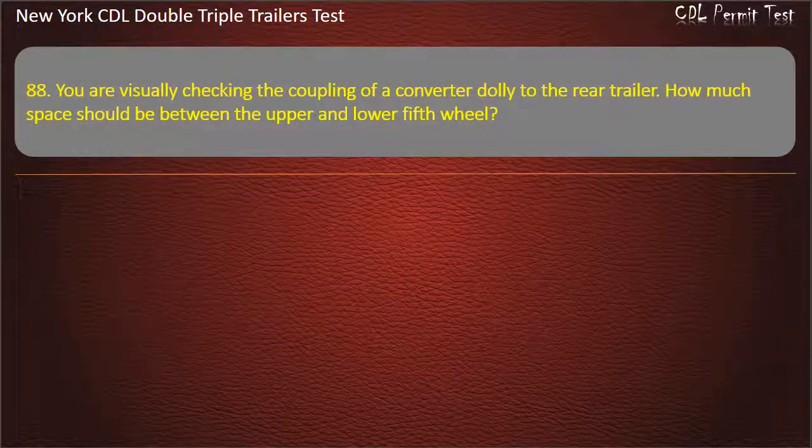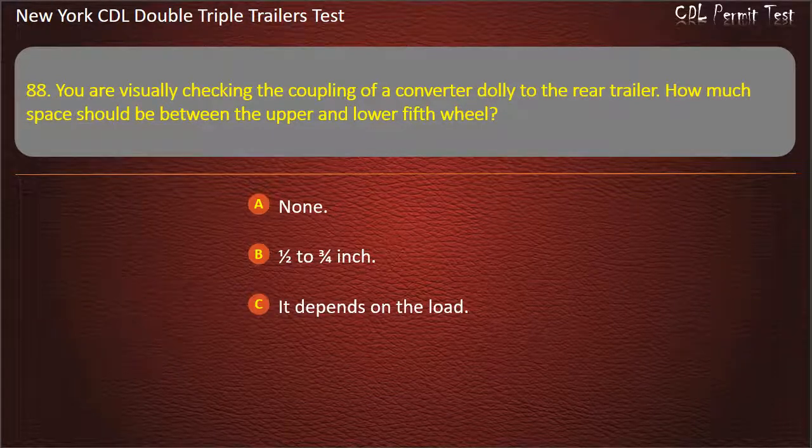Question 88: You are visually checking the coupling of a converter dolly to the rear trailer. How much space should be between the upper and lower fifth wheel? One half to three fourths inch. It depends on the load. Answer: None.